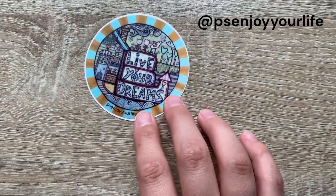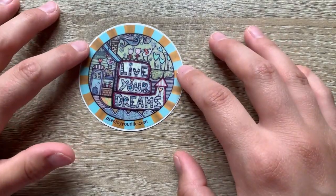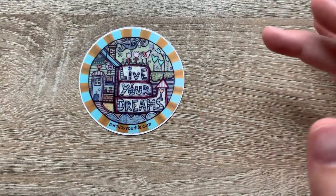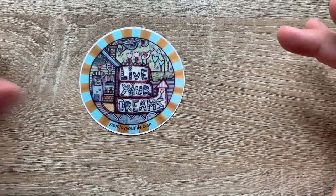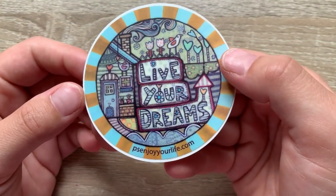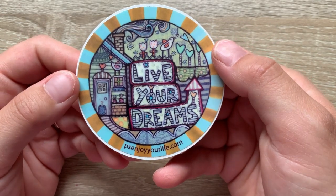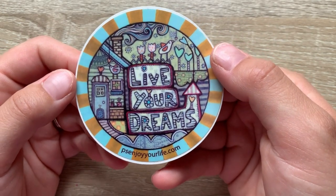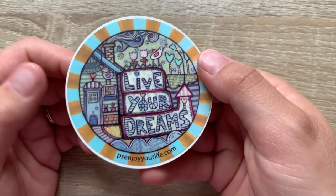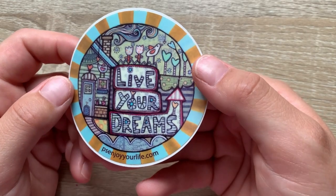This next one is a sticker by PS Enjoy Your Life. I love Jen Bourne's theme — she's a local artist in my area and she just creates all these beautiful intricate designs. Look how much detail is in this one little sticker. I love her style; it's so whimsical and beautiful. I definitely have a lot more of her stickers but this is the only one left, and I love it because it has an inspirational quote that says 'Live Your Dreams.'